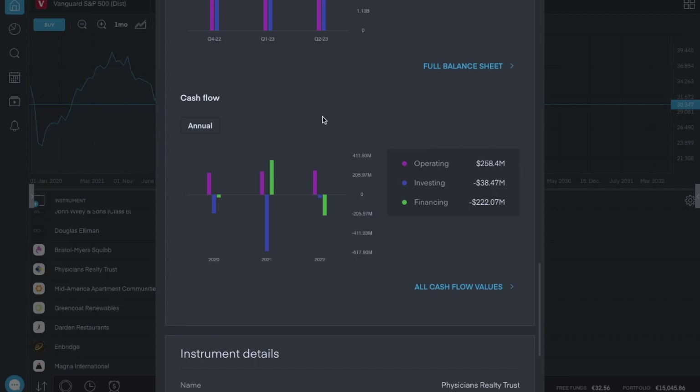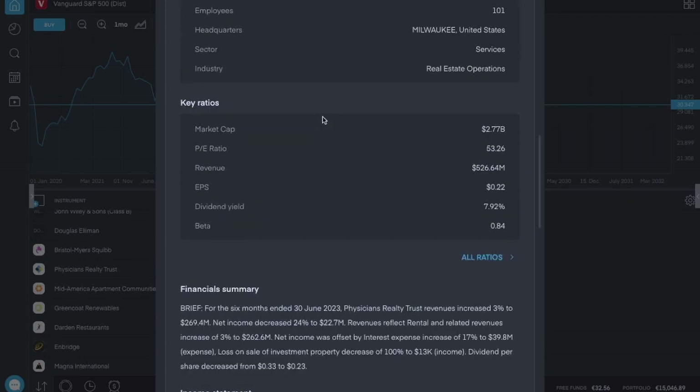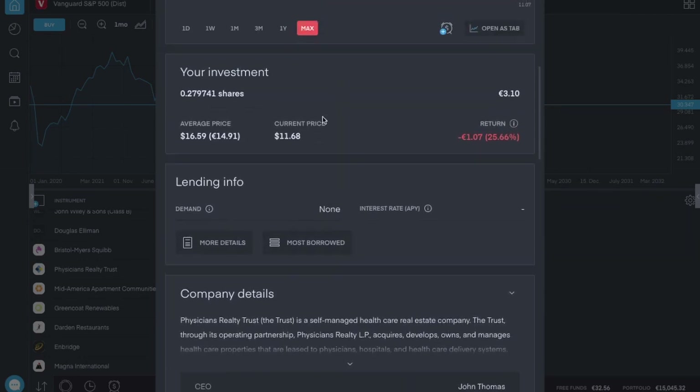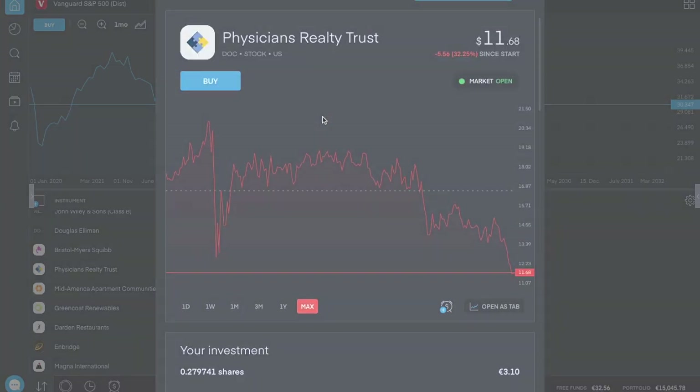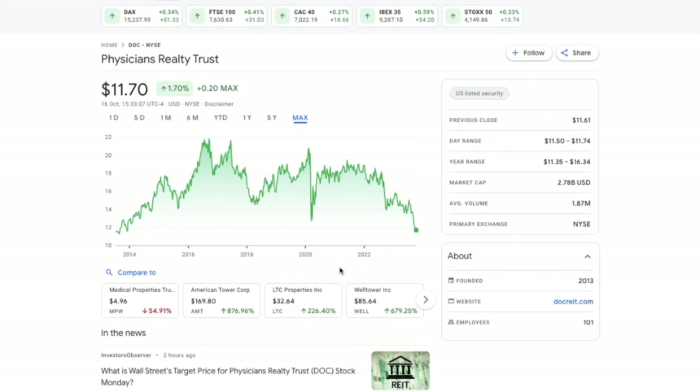Their annual cash flow from operating is $250 million, from investing is negative $40 million, and from financing is negative $222 million. The pain for this company could just be beginning. High interest rate markets affect REITs very badly. Physicians Realty Trust was founded in 2013, and this graph goes back that far. If you bought in at the beginning and didn't sell, you'd be back to where you started — dividends along the way aside.